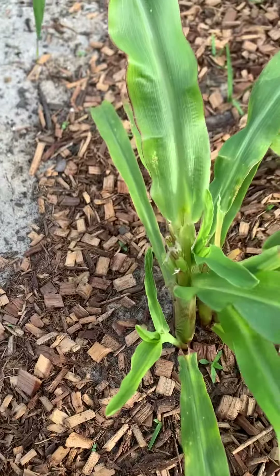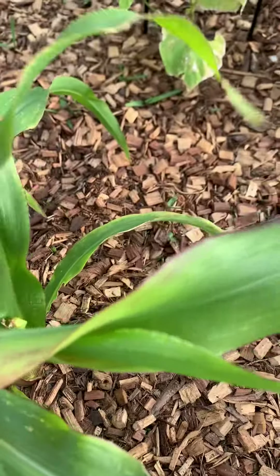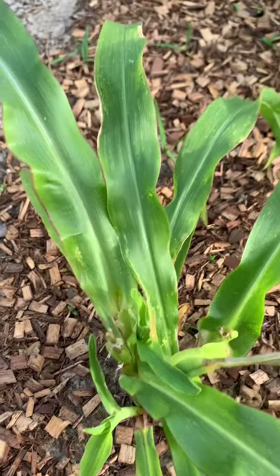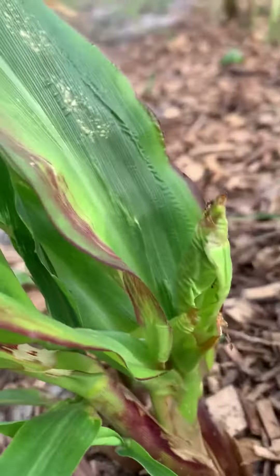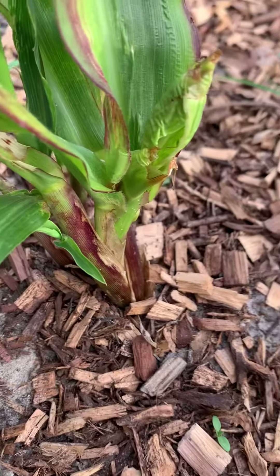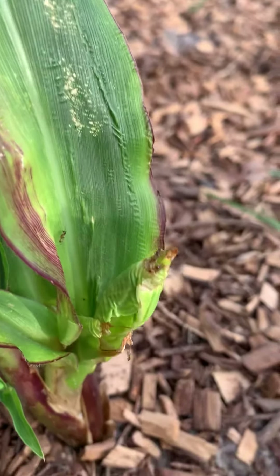I'm not really sure if anybody can give me any suggestions as to what it might be. This is happening on every corn plant that I have, which isn't many. Hopefully you can see — the only bug that I'm finding are ants.